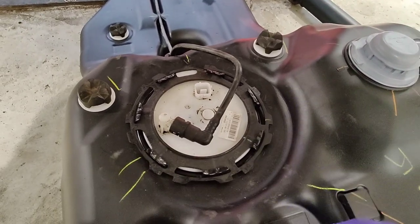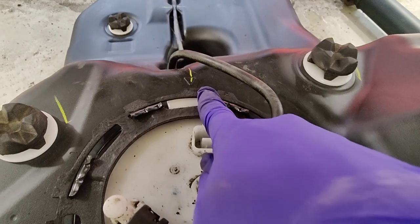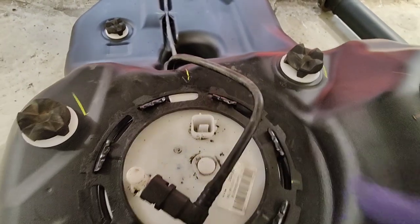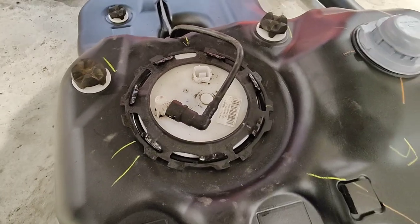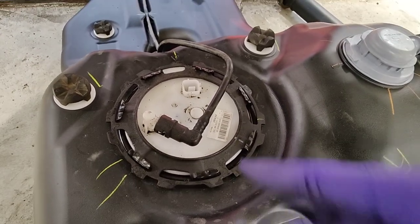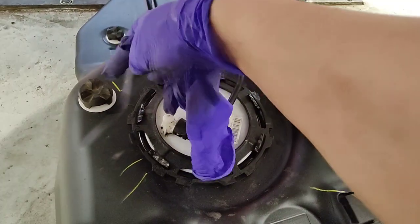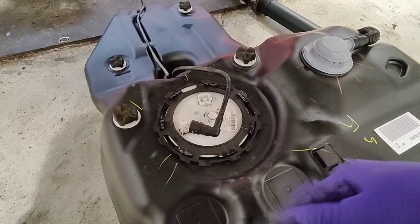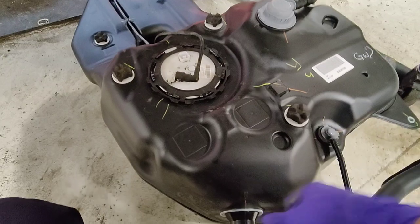Now that I've got the fuel pump and fuel line transferred over, there is an arrow with a little notch here for your fuel pump to line up to. If you can't get your fuel line on, you probably don't have it in the correct position. Also, make sure your float is facing the right way — the float won't move up and down if it's on the wrong side.